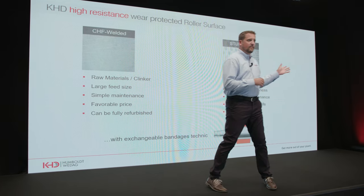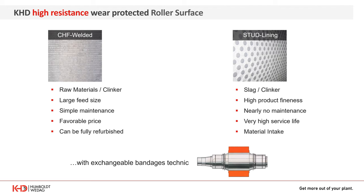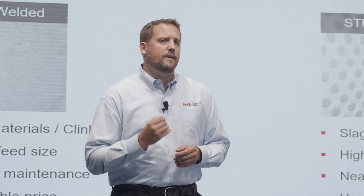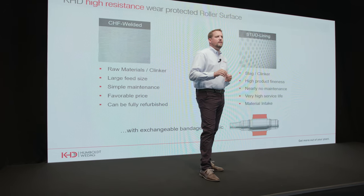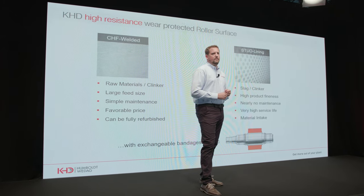Our second option is the famous stud lining. KHD developed and patented the studded roll surface, which has defined the standard of wear protection against which competitors must measure themselves. These rolls provide a longer wear life due to a more wear-resistant surface and the benefits of an autogenous wear layer. As a further benefit, the nipping properties are significantly improved. This roll surface is still state-of-the-art technology.